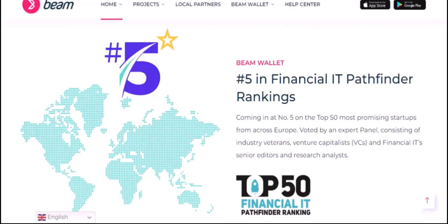Metamask, on the other hand, is a browser extension that allows you to interact with the Ethereum blockchain. It acts as a digital wallet, storing your cryptocurrency and giving you access to decentralized applications — dApps — built on the Ethereum network.